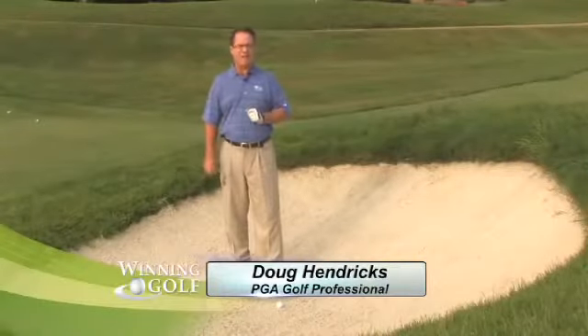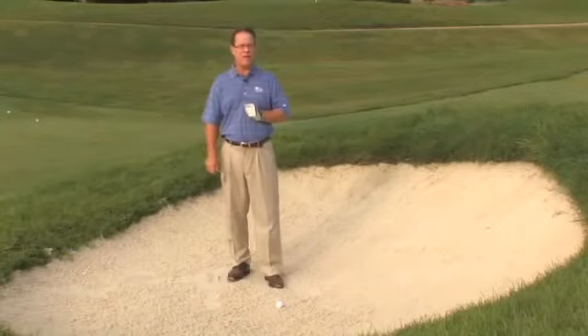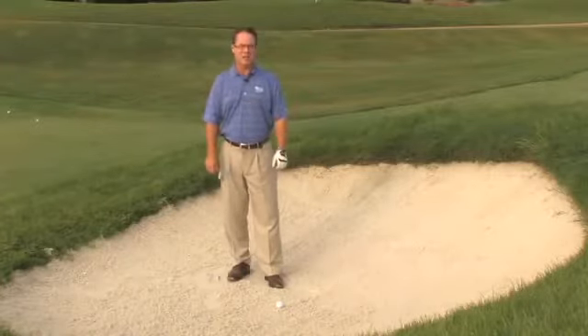In baseball, it would be considered a great day to go 5-for-5 from the batter's box. So the question today is, how can you go 5-for-5 from the bunker? I'll answer that question with five key thoughts, next on Winning Golf.